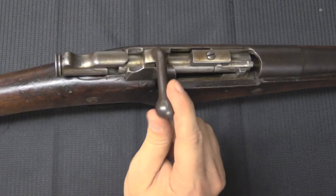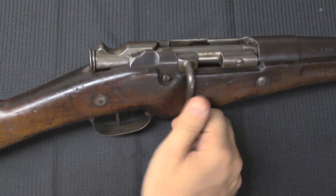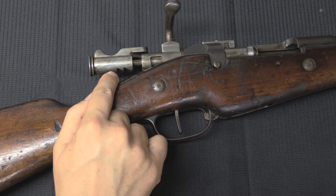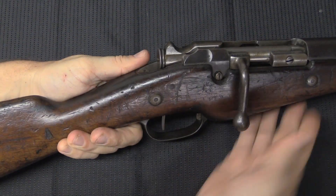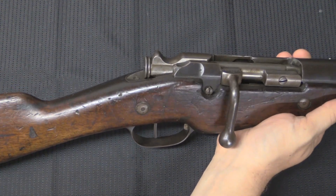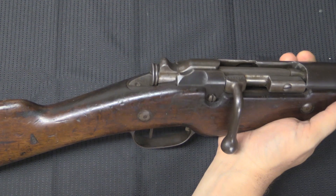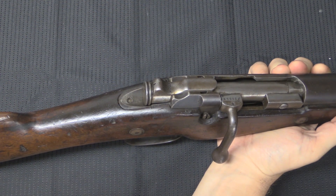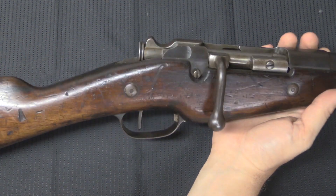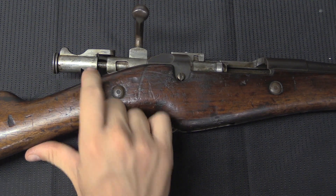All of the Berthier carbines have this bent bolt handle, and there is no manual safety on the rifle, just like there was no manual safety on the Lebel. However, early in production the Berthiers actually had two cocking notches, two sear notches on the cocking piece. If you closed the bolt, you could then pull the cocking piece back just slightly to a safety notch — if you pulled the trigger it would drop, but at that distance it did not have enough energy to actually detonate a primer. That was used for a little while, and then it was later removed as being unnecessary and really kind of ineffective. It was certainly not a fast way to operate a safety, so they got rid of that. Later Berthiers will have only one cut-out in the back of the cocking piece.